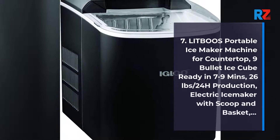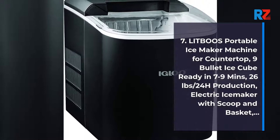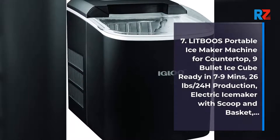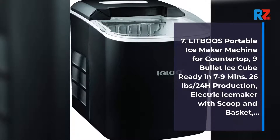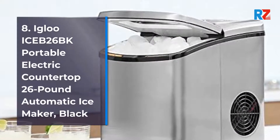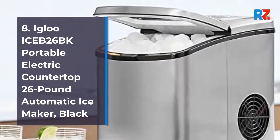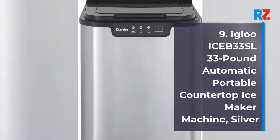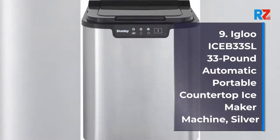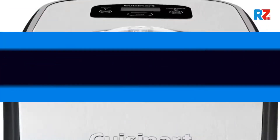Number 7: Litboos Portable Ice Maker Machine for Countertop, 9 Bullet Ice Cubes Ready in 7-9 Minutes, 26lb / 24H Production, Electric Ice Maker with Scoop and Basket. Number 8: Igloo Ice 26PK Portable Electric Countertop 26lb Automatic Ice Maker, Black. Number 9: Igloo Ice 33SL 33lb Automatic Portable Countertop Ice Maker Machine, Silver.